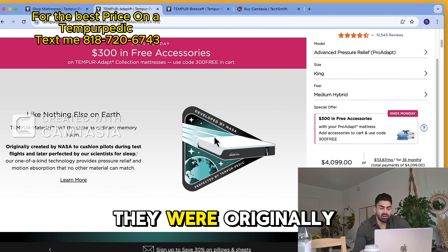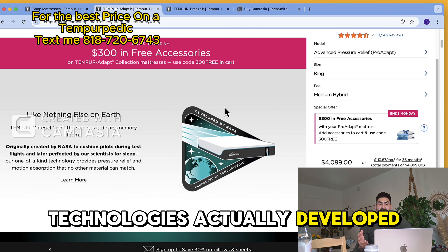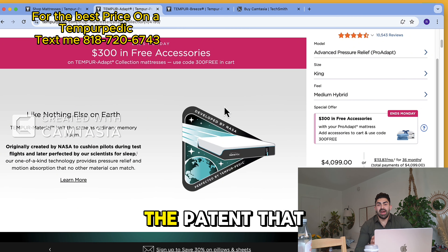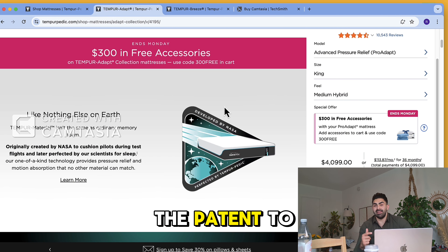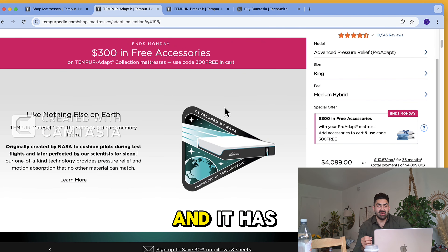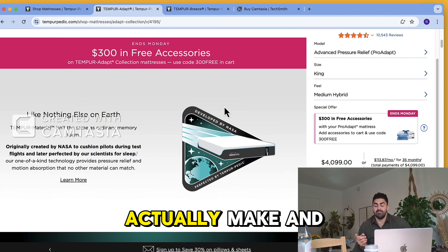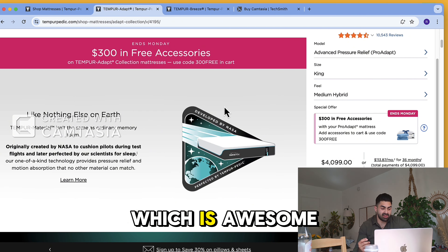Tempur-Pedic technology was actually developed by NASA. They created this material and then Tempur-Pedic bought the patent to use it in their mattresses. It's one of the highest density foam mattresses on the market today, with the highest density per square inch you can get. They're one of the only companies that actually make and pour their own foam, and they make it in the United States, which is awesome.